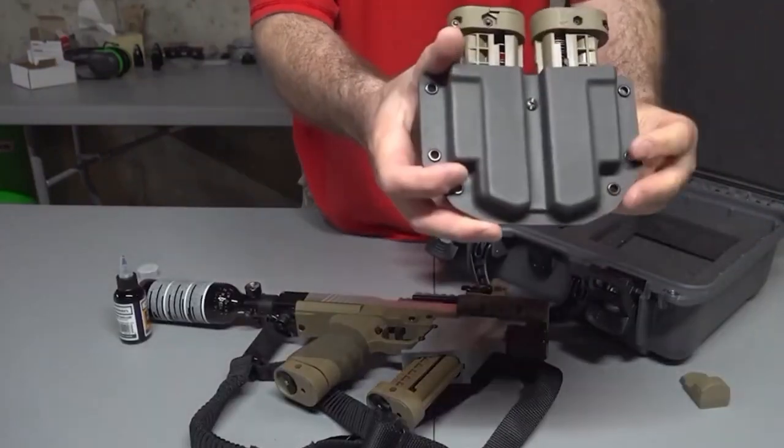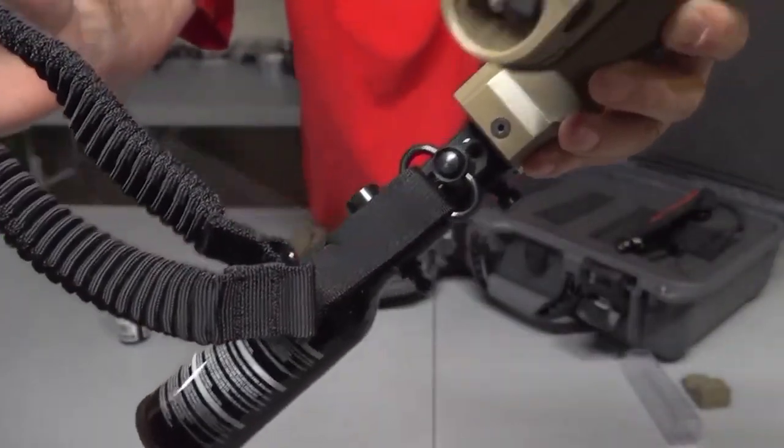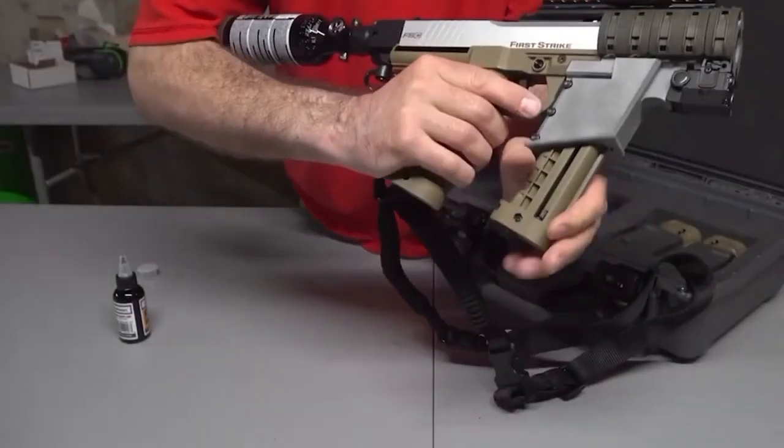It comes with four magazines for six rounds, a pouch, straps, adjustment tools — basically everything you need. The price is $1,450.